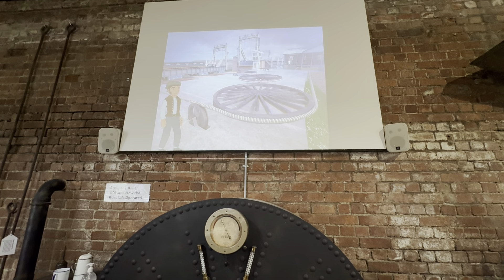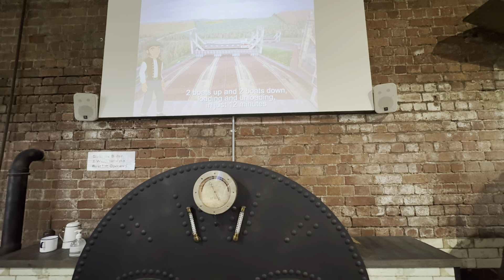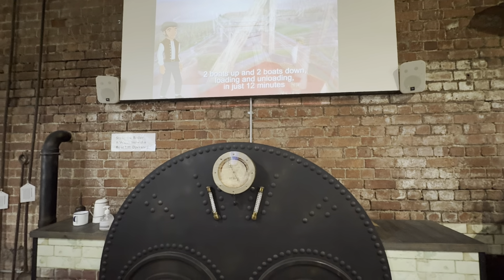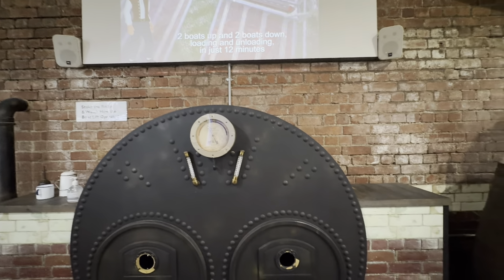There's a big pulley wheel down in the car park. The film continues showing the caisson going down — we'll make sure to capture that.